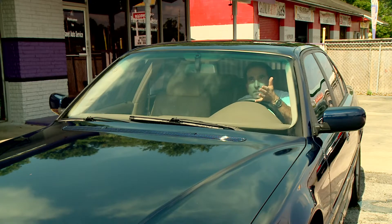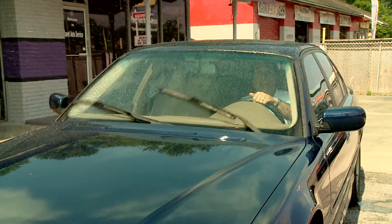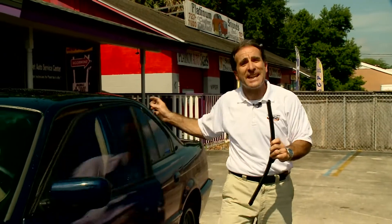In Florida, it may be sunny one minute, and the next it's pouring. If you're driving and it's coming down in sheets, you depend on your windshield wipers to give you a clear view of the road. This little strip of rubber can be a real lifesaver. That's why you have to take care of it.